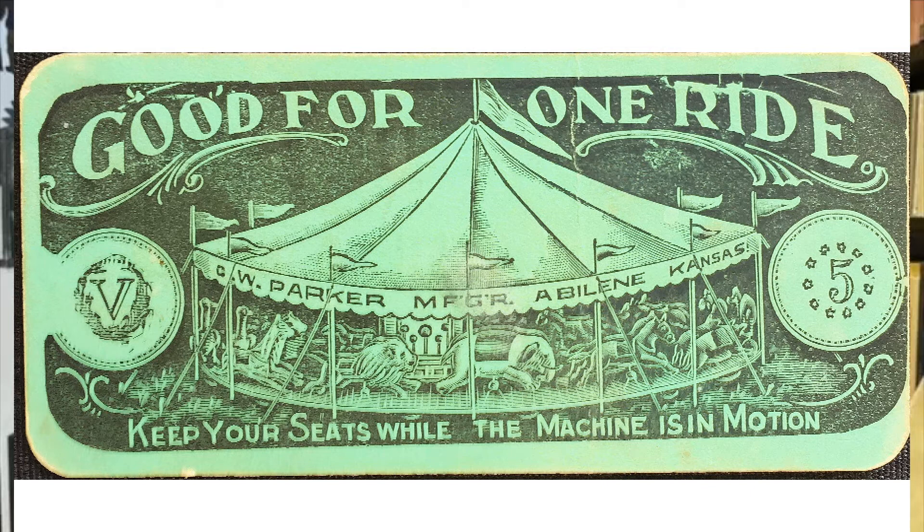It was in a little protective plastic holder, and I looked at both sides. This is a ticket — a cardboard ticket for the C.W. Parker Amusement Ride Company out of Abilene, Kansas. Today there's a museum in Abilene where you can go see the C.W. Parker carousel that was made there, and enjoy learning about that much of local history.